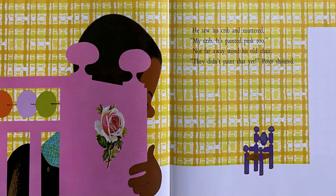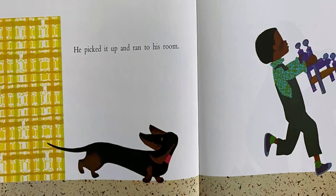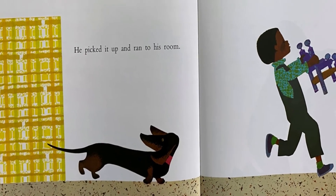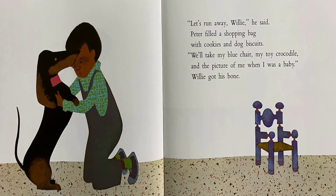Not far away stood his old chair. They didn't paint that yet! Peter shouted. He picked it up and ran to his room. Let's run away, Willie, he said. Peter filled a shopping bag with cookies and dog biscuits. We'll take my blue chair, my toy crocodile, and the picture of me when I was a baby. Willie got his bone.